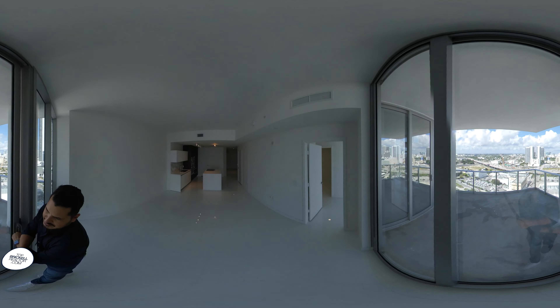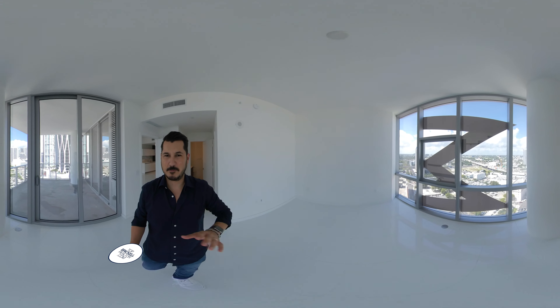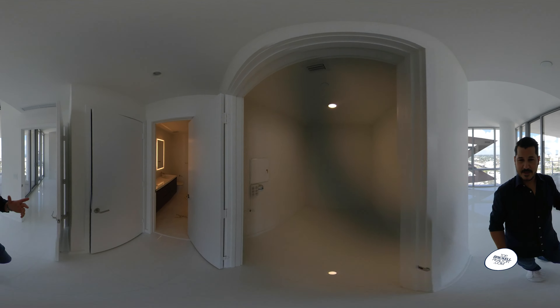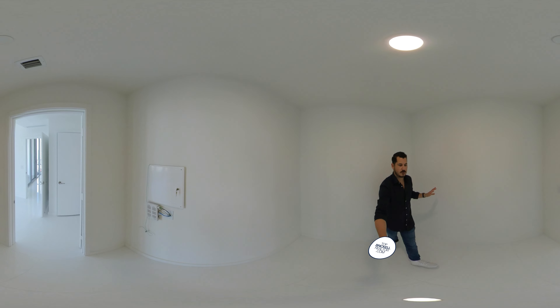We're going to go ahead and jump right into the master bedroom, which is a great size. You can put a nice king-sized bed over there. You've got tons of windows. Put the TV up on the column. And then the closet space is phenomenal — neatly built out, nice and big. You can see how far it goes out to the corner.